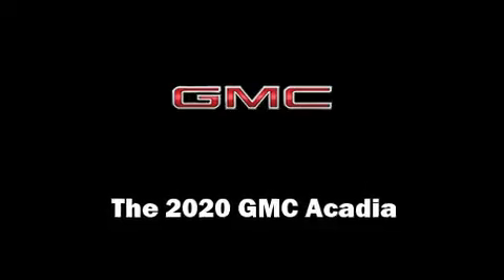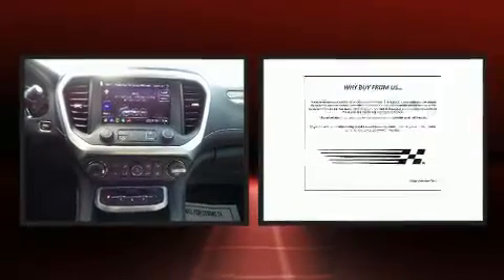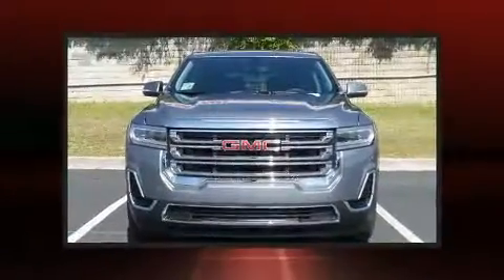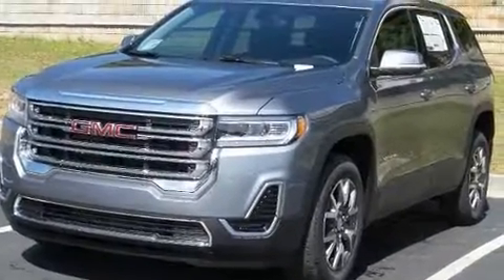Load your family into the 2020 GMC Acadia. It features an automatic transmission, front wheel drive, and a 2.5 liter four-cylinder engine. Comfort and convenience were prioritized, as evidenced by amenities such as delay off headlights, a tachometer, and turn signal indicator mirrors.